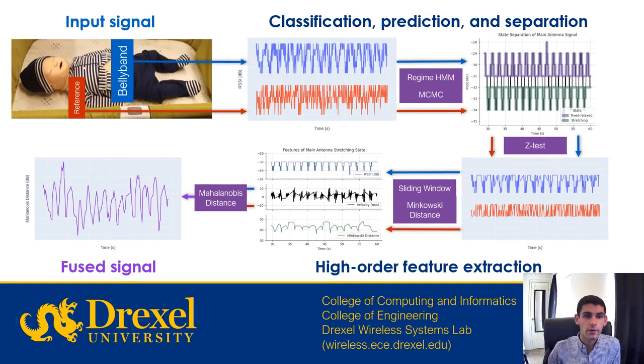Here is a process flow diagram of how our algorithm works. We take the data from the belly band, shown in blue, and the reference tag, shown in red, and pass it through a regime hidden Markov model and a Markov chain Monte Carlo to create two different states, where red indicates a fixed relaxed state and blue is a stretching state. From there, we apply a Z test to further clarify the two different distributions, then pass this through a sliding window Minkowski distance to extract features such as RSSI, velocity, and Minkowski distance. We then pass that through Mahalanobis distance to get the fused signal originating from both the belly band and the reference tag to obtain an accurate depiction of the breathing rate.